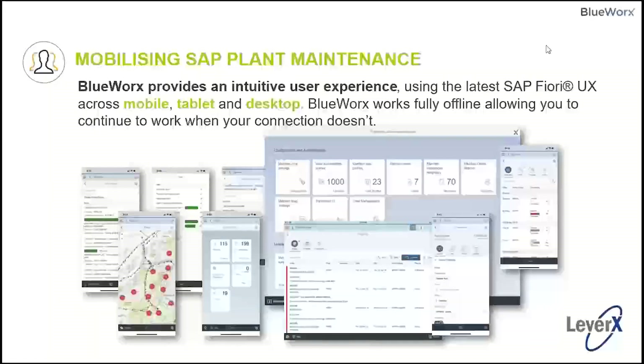Mobilizing SAP plant maintenance — these are screenshots of the actual application, showing configuration and administration tiles, work orders, what it looks like on a desktop, a tablet, and a mobile device. It works fully offline, allowing you to continue working when your connection doesn't. On a mobile or tablet, our product is an offline tool. We also allow it to be used on any HTML5 browser, so you have a seamless experience whether it's a desktop or a mobile device.